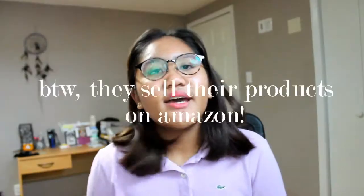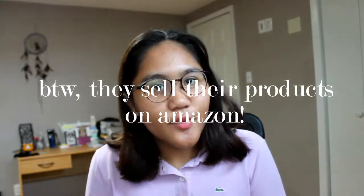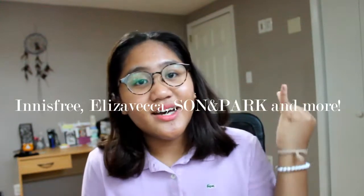Their products were packaged in a Ziploc together — a facial mask brush and the two products. A little background on GoSally: they're an online beauty store based in Seoul that distributes K-Beauty products. They have their own line as well as brands like Innisfree, Elizavecca, Sun & Park, and a lot more. With all of that said, let's get started.